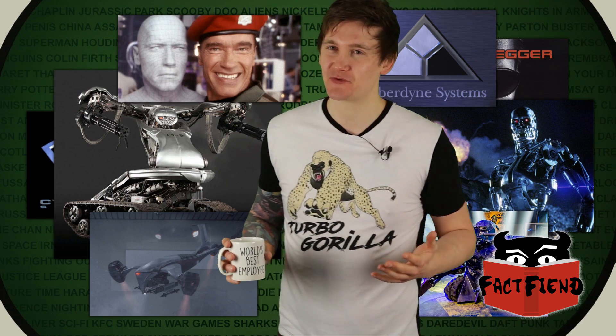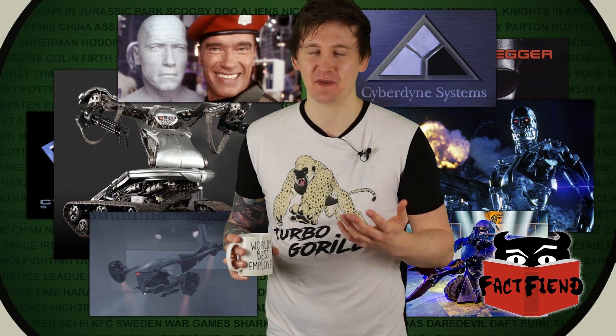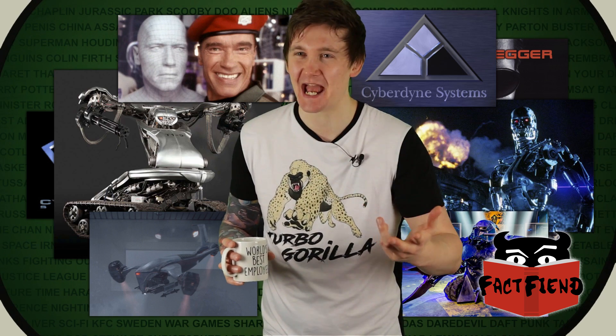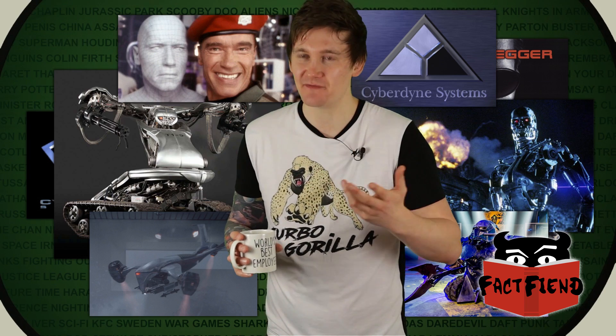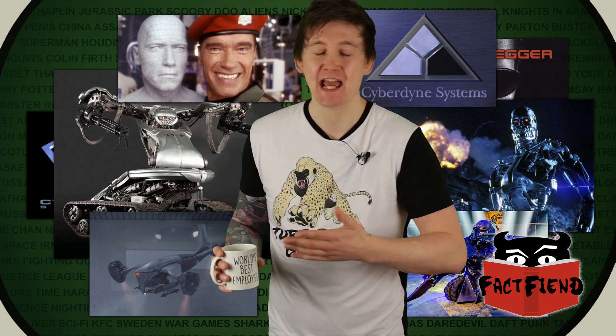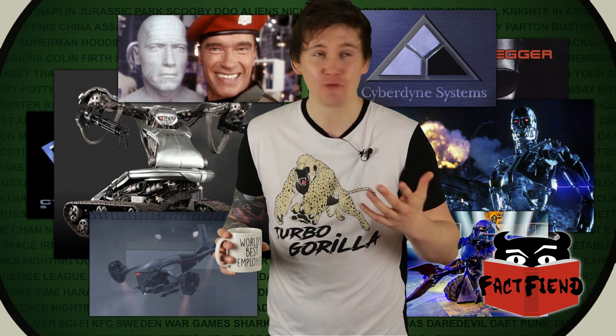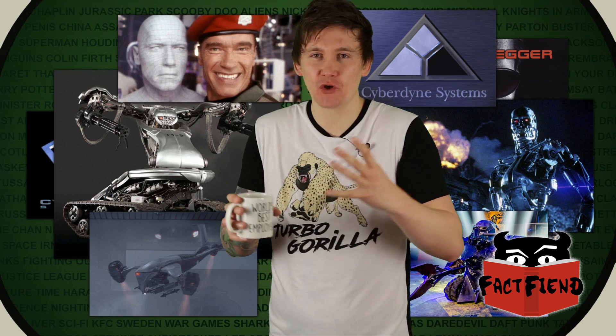They're not even planning on using it for infiltration, because Sergeant Candy himself says during the pitch for the T-800 that it's to save American lives — the idea being it'll go on the front line. At which point, why even bother giving it a face? If you're going to put it on the front line, it doesn't matter what it looks like. And if anything, it'd be scarier if it's a robot skeleton.